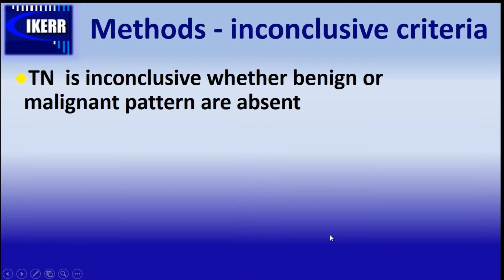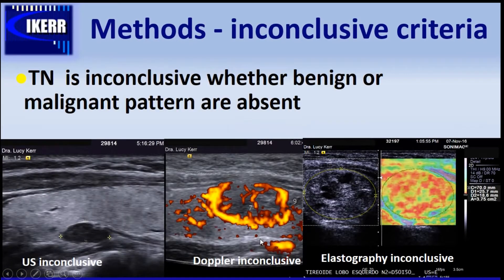The inconclusive criteria for either method applies when neither a clear benign nor malignant pattern is established. For example, a regular nodule that is hypoechoic but has no microcalcifications — only two signs. Or a Doppler image with many surrounding vessels but not completely peripheral, and many vessels also inside — inconclusive Doppler. Or when half the nodule is hard and half is intermediate consistency.